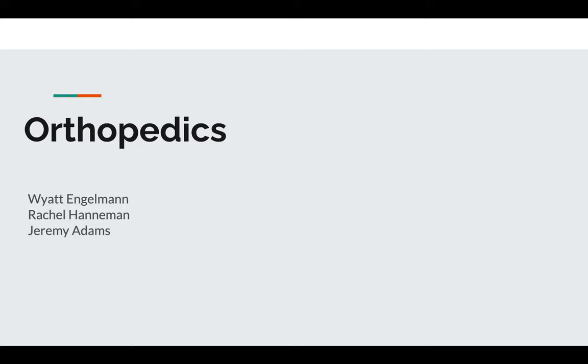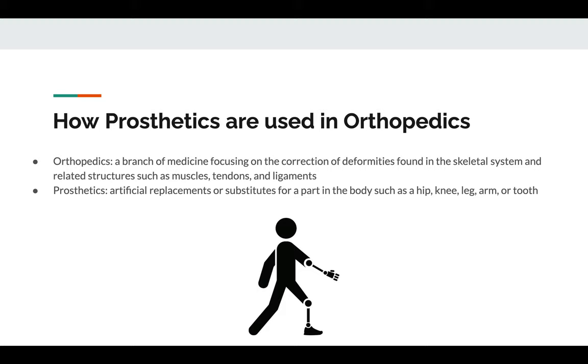Hi, my name is Jeremy Adams and I will be presenting on behalf of my group, Rachel Hanneman and Wyatt Engelman, about our topic. Our topic is orthopedics and how prosthetics have changed the field of orthopedics over time.